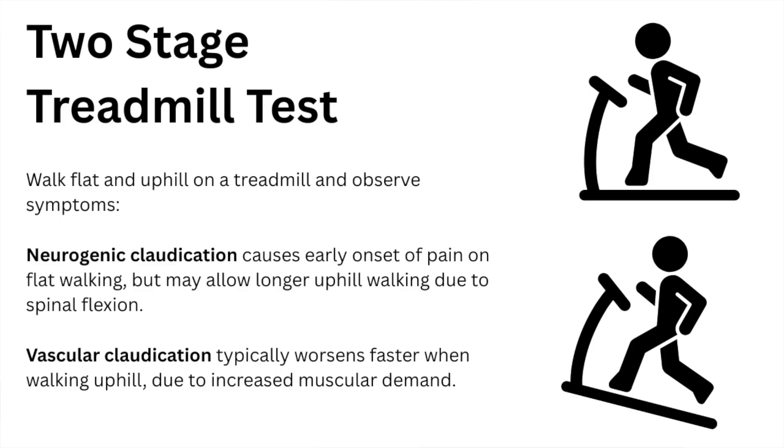Next is the two-stage treadmill test. Walk flat and uphill on a treadmill and observe the symptoms. Neurogenic claudication causes early onset of pain on flat walking, but may allow longer uphill walking due to spinal flexion and the change in posture. Vascular claudication typically worsens faster when walking uphill due to the increased muscular demand.